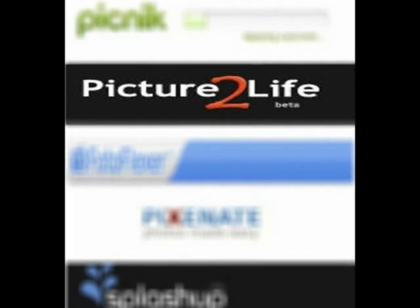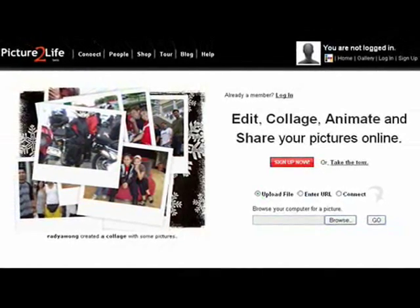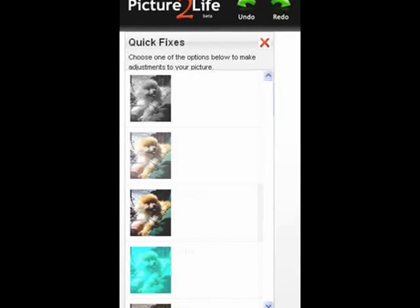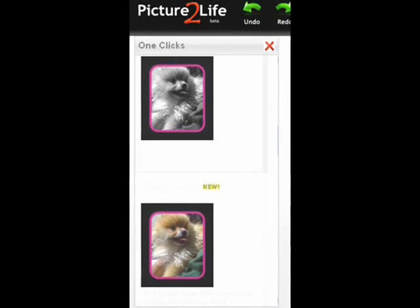Picture-to-life is up next. It's a little bit slower than Picnic and the others, but you can do a lot of fun things and changes to your photos, such as adding borders. Very easy to use.